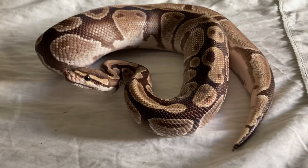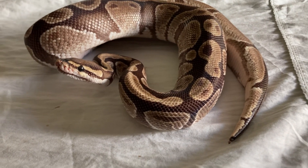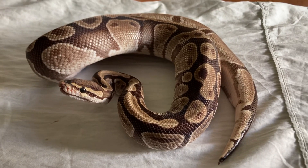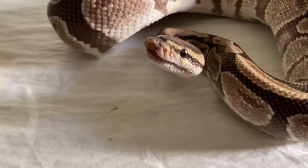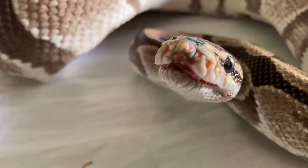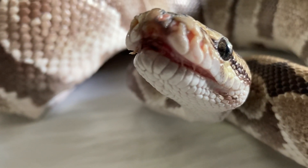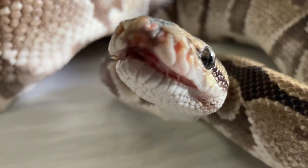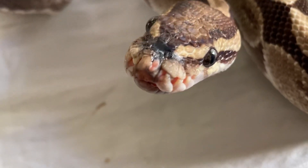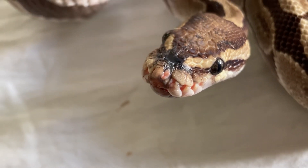Hey guys, just thought I'd give an update about the snake that was going to be thrown away. Here she is. I got all the layers of shed off of her. She still has a slight mouth rot there from all the impacted substrate that was in her mouth, and you can see on the top she has some nose rub there.